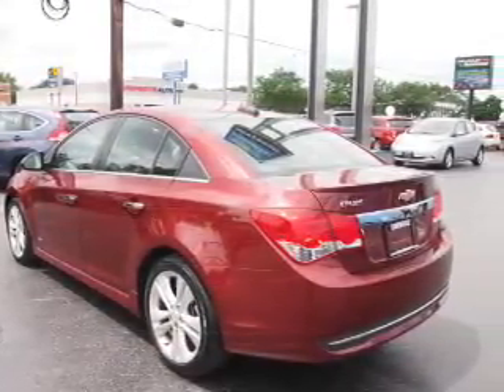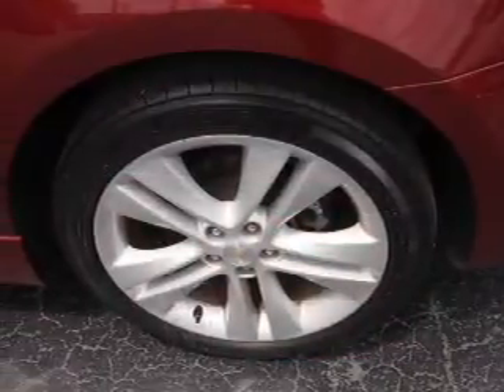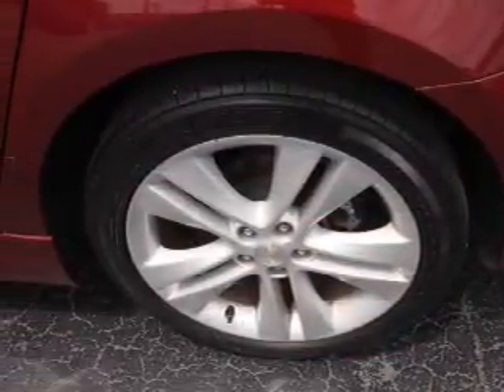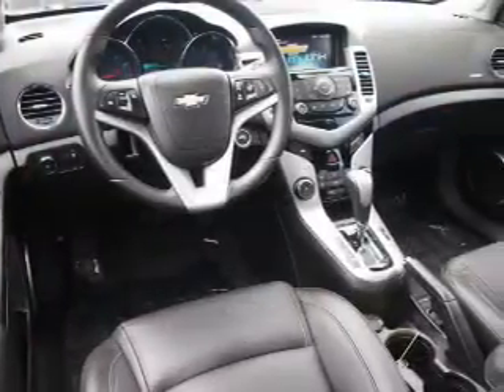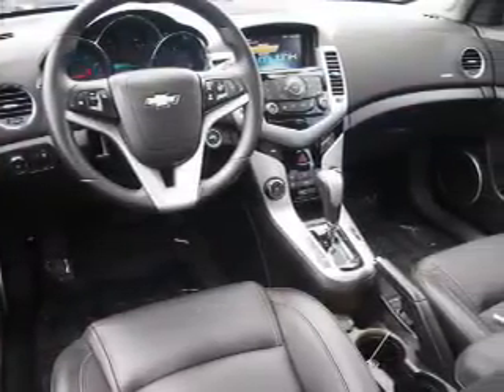Inside you'll find leather seats, heated seats, Bluetooth connectivity, Sirius XM satellite radio, an auxiliary input, remote start, steering wheel controls, a premium sound system, push-button start, and a backup camera.